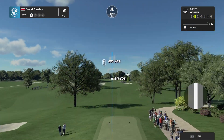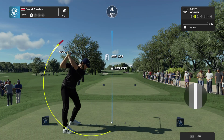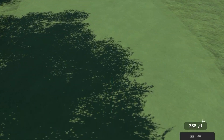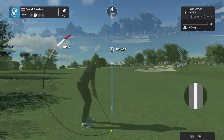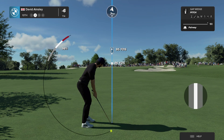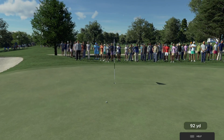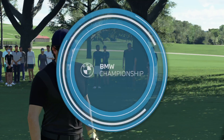And now teeing off on this par four hole. Oh, well done. What kind of shot are they facing here, Henny? This is a down-breeze, so it's going to be tough to stop it on this green. Really controlled the flight there nicely with that wind.